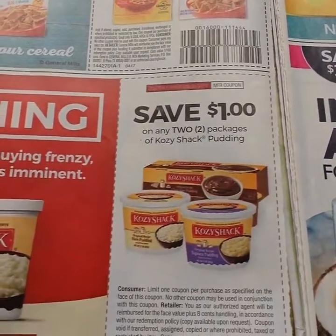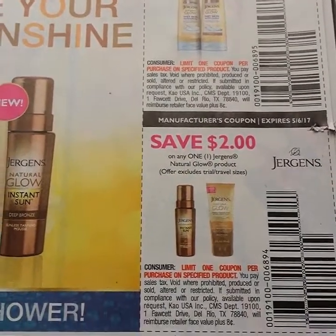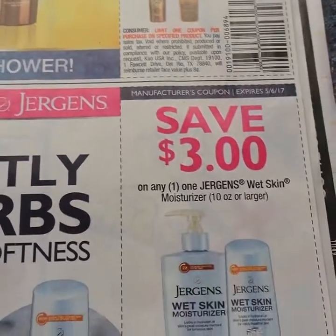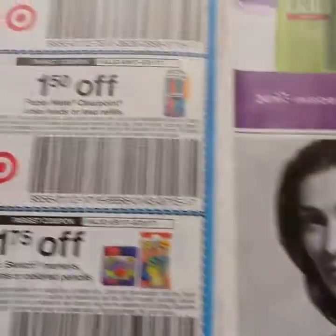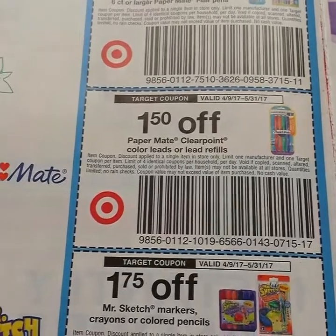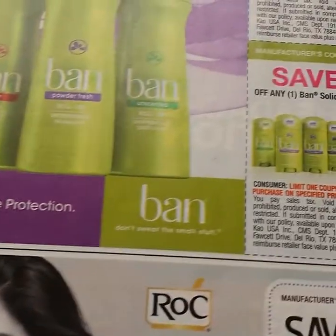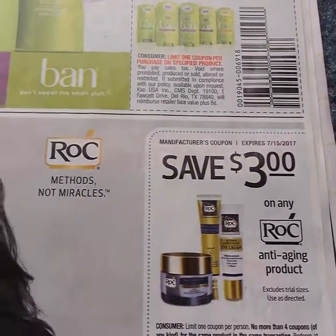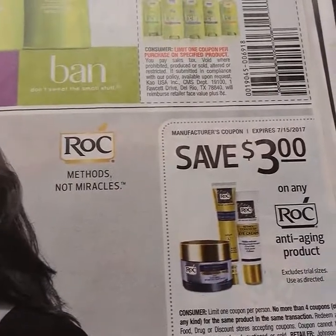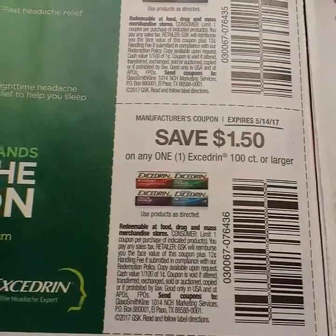Here's some pudding and some Jergens Natural Glow — three dollars off of one, two dollars off of their spray. Here's their wet skin. Then we have some Target coupons: stationery, Paper Mate, Mr. Sketch, Sharpie. Here is some Ban deodorant — a dollar off the roll-on and a dollar off the solid, three dollars on some antiperspirant. Sorry, anti-aging.